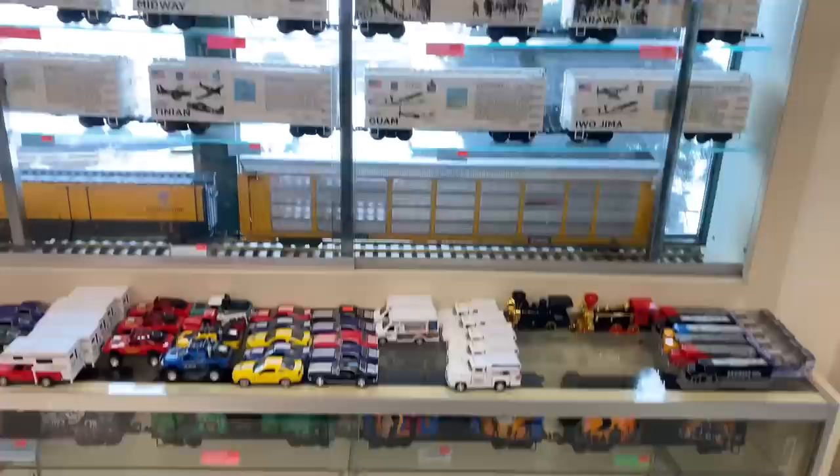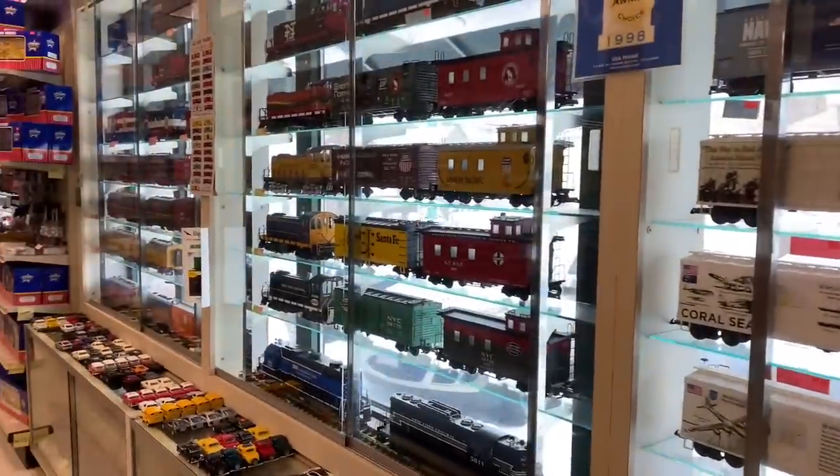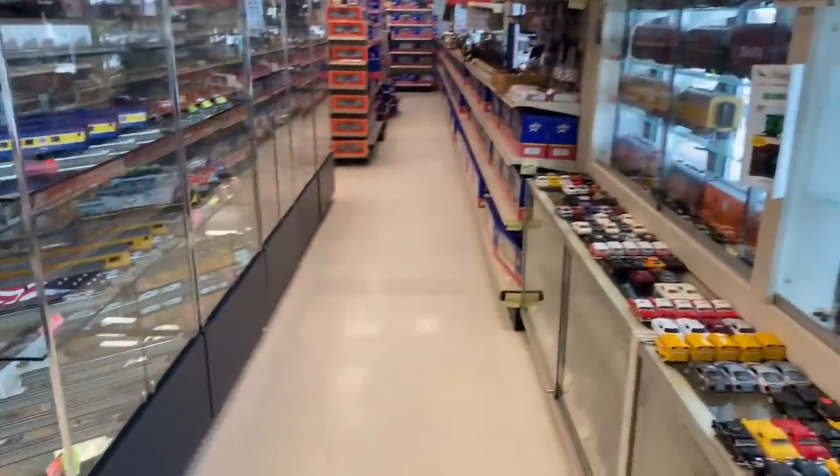Wall to wall trains — literally wall to wall trains. Unbelievable.